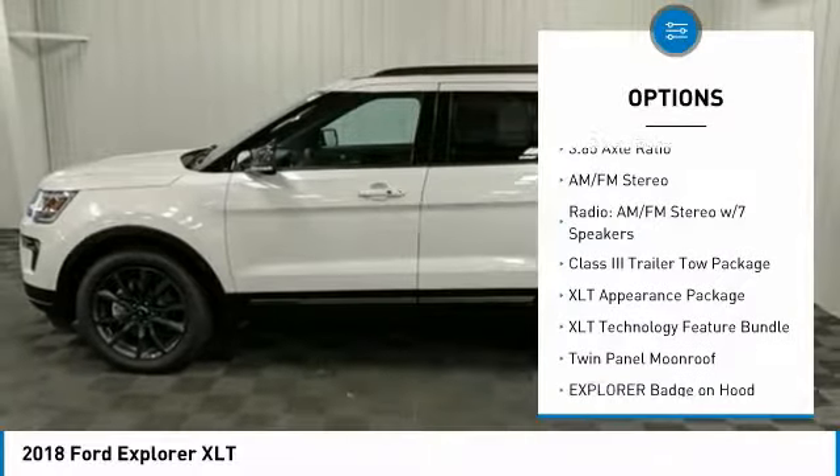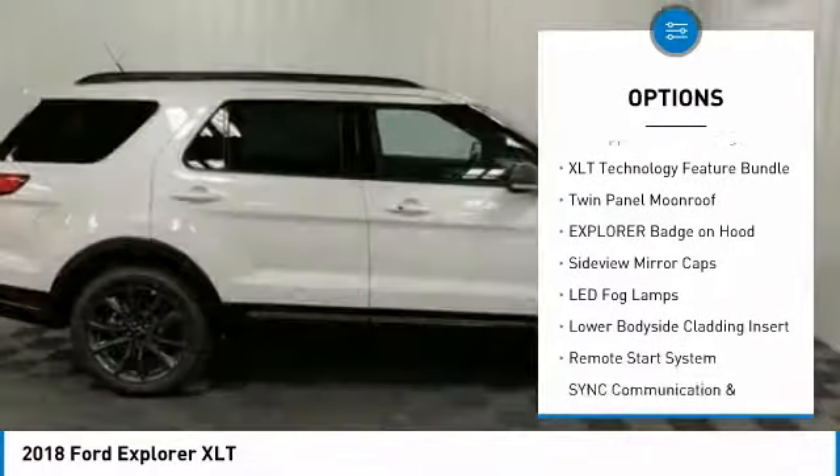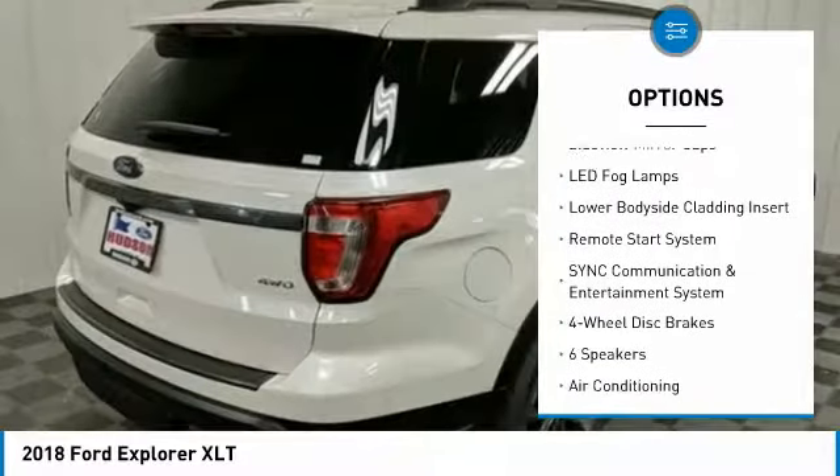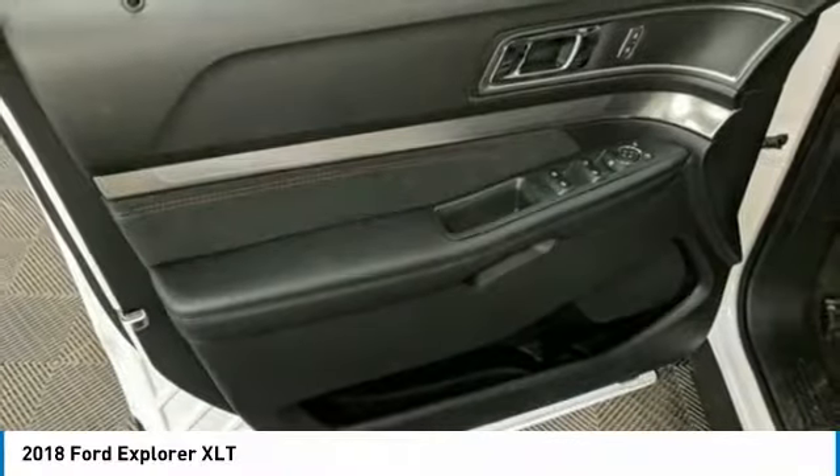Power passenger seat. Traction control. Remote engine start. Leather-wrapped steering wheel. Dual airbags. Air conditioning. Alloy wheels. Power steering. Four-wheel disc brakes. AM-FM stereo radio.